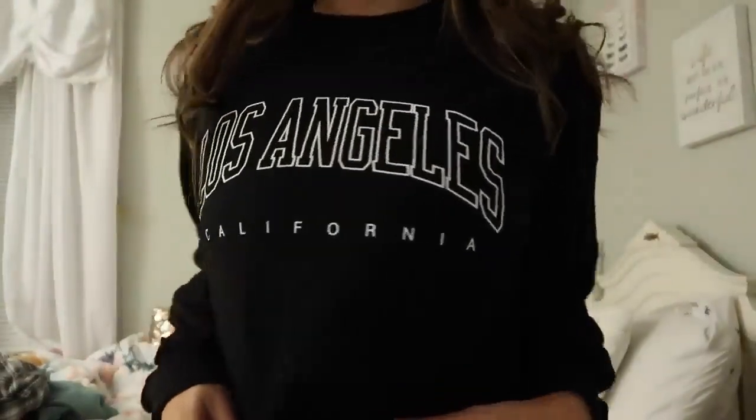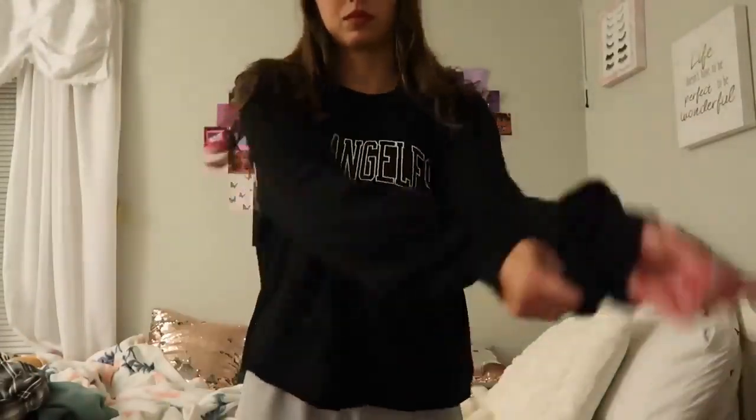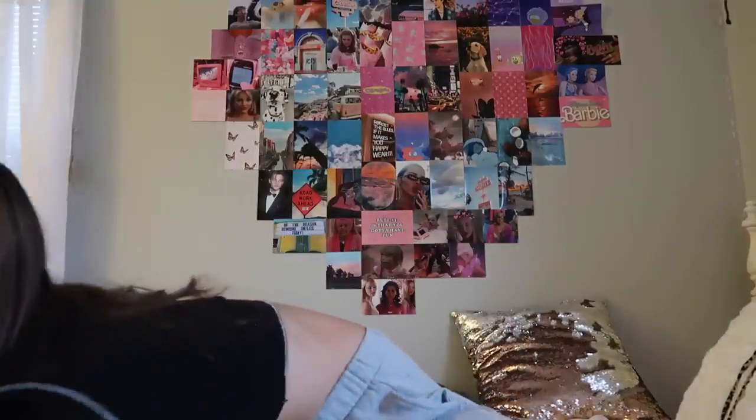Then I got this Los Angeles California pullover. I got it in a little bigger size so it can be oversized. It's kind of more of a t-shirt material, not really like a sweater, but it still looks good quality. It's just one of those easy things to have and throw over an outfit.